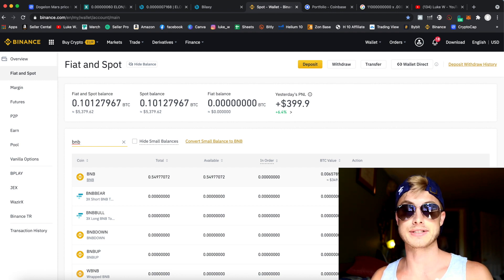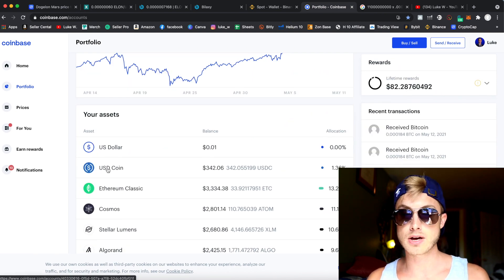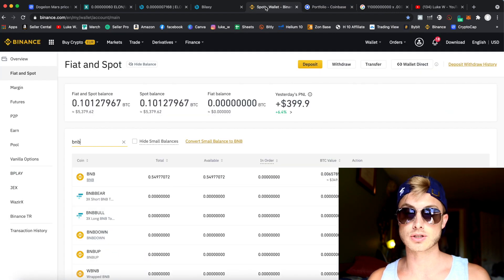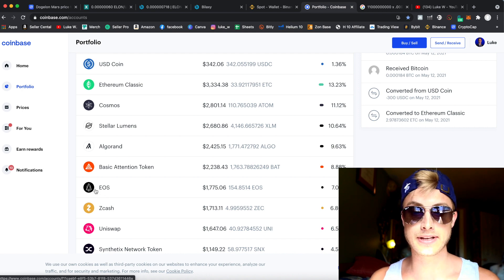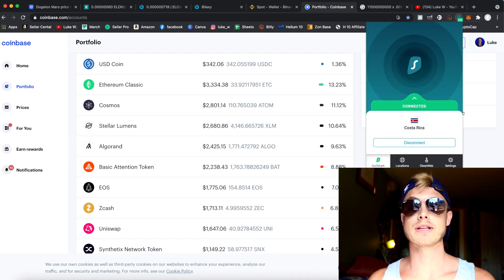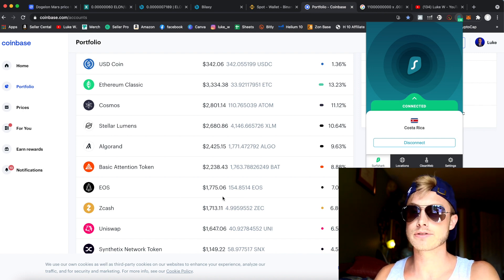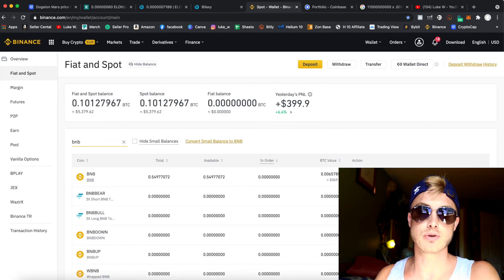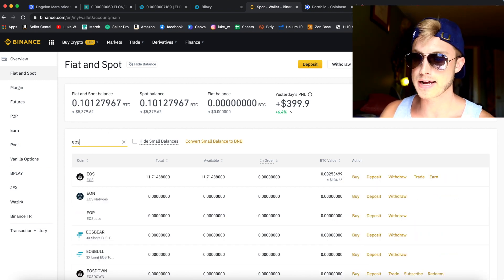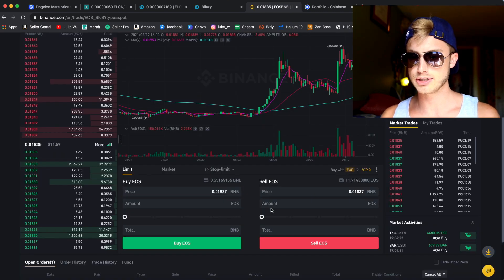That other video I'll link above will show you how to actually get BNB. You start with Coinbase — go ahead and buy some EOS, then send that into Binance. I like sending EOS from Coinbase because it has a zero percent transaction fee. For New York users, you may not even be able to buy this without your VPN. Once you're in Binance, search for EOS and trade it for BNB.